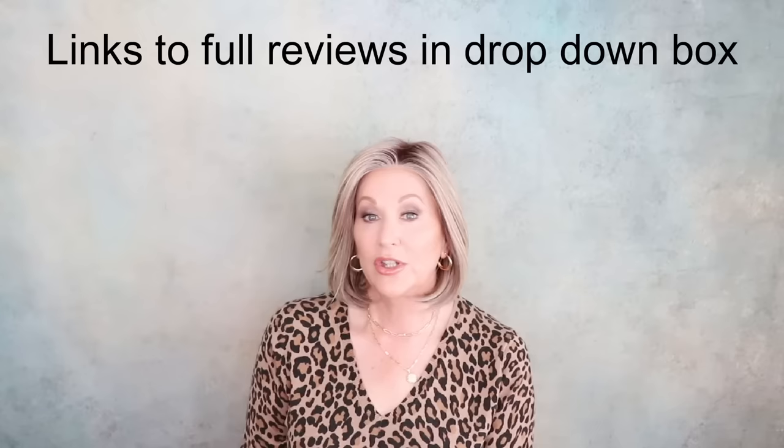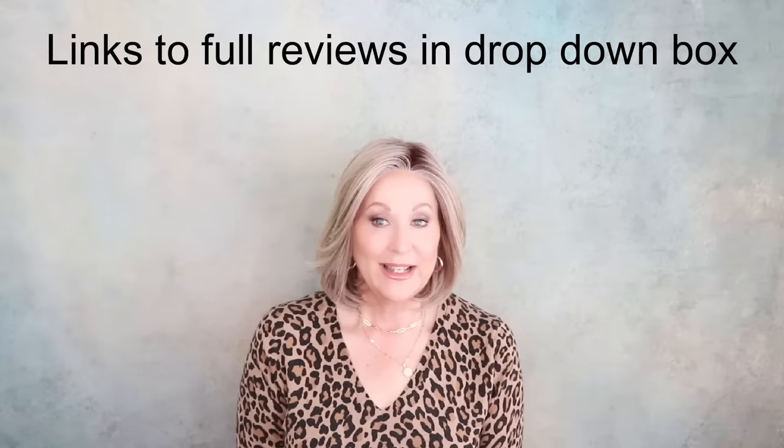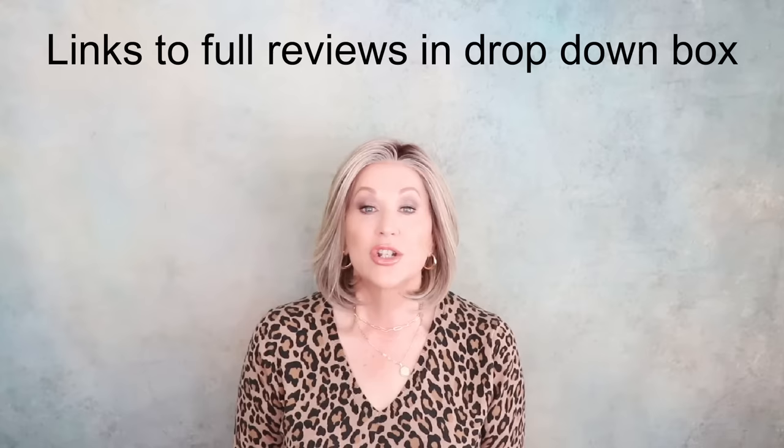If you're new to my channel, welcome — please subscribe. All of these wigs are from WigStudio1.com. I'm not reviewing these wigs today; I've already reviewed all of them. If you want to see a full review — cap construction, color, anything you want to know — it will be in the drop-down box below. Be sure to expand that drop-down box; I'll have links to all these wigs there. Okay, let's get started and look at a few Raquel Welch mid-length must-haves.